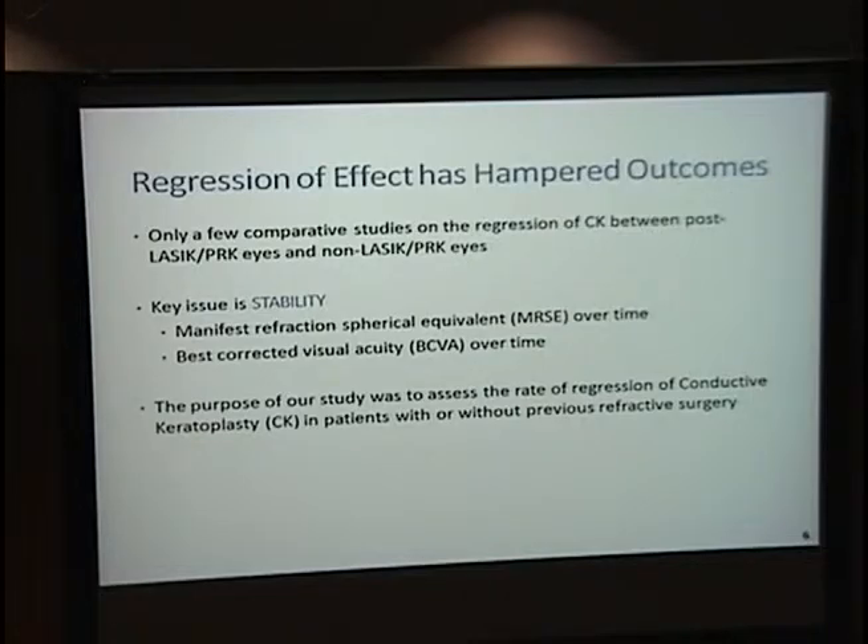It became apparent after approval that there was a regression effect. There have only been a few studies of patients who had LASIK or PRK and then went on to CK. We wanted to show that in those patients the treatment effect of CK was more stable. We used mean refractive spherical equivalent as a standardized way to evaluate regression, and best corrected visual acuity to measure outcomes.